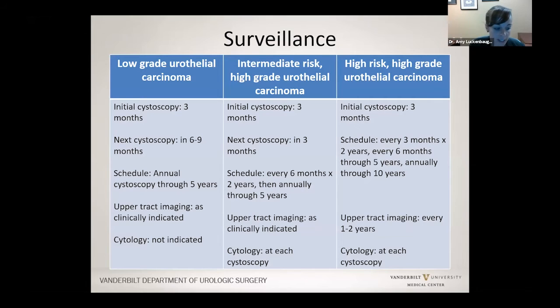How often do we need to be looking in your bladder? For low-grade, we usually do a look in your bladder three months after we removed that first tumor, then again somewhere between six to nine months later, and then every year for five years. You wouldn't need additional CT scans in low-grade cancer. For intermediate-risk patients, we look at three months, then three months later, and then about every six months we do a cystoscopy in our clinic — not in the operating room — and then once a year for five years.